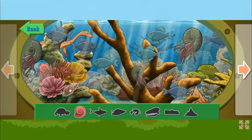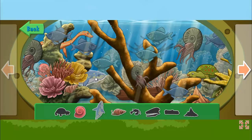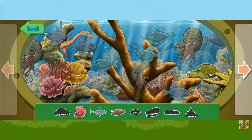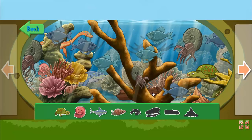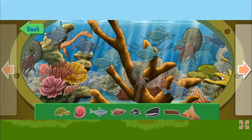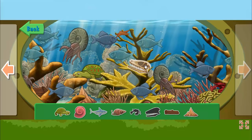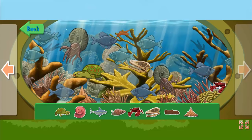Seashell. Snail. Cretoxyrhina is a Cretaceous shark that can grow up to 24 feet long. Atticus is a large turtle with a smooth shell. Log. Rock. Dinosaur fossil. Crab.